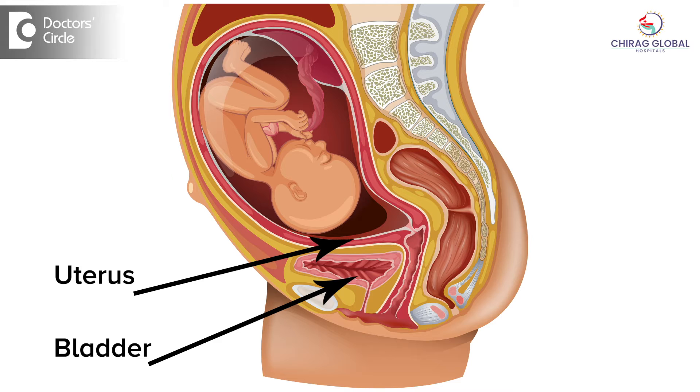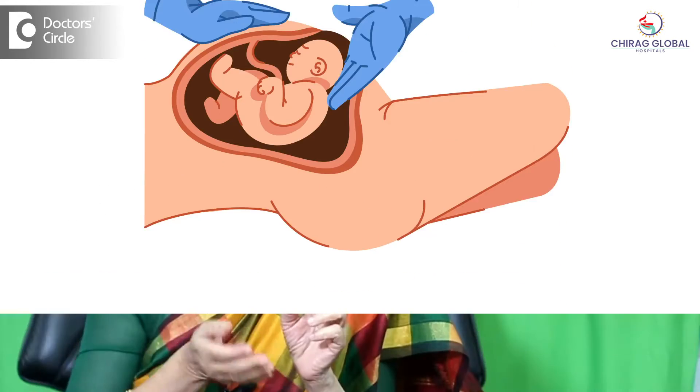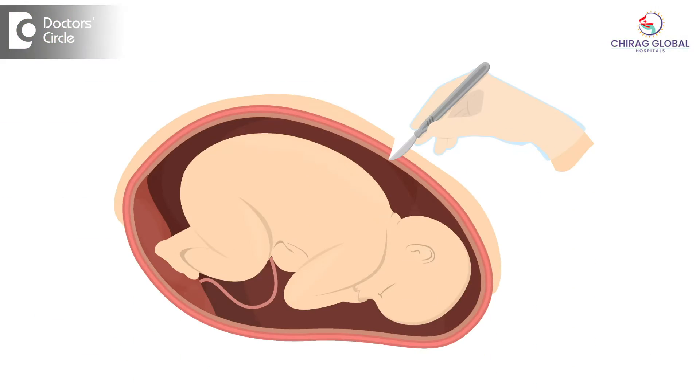In caesarean, the uterus will be here and in front of the uterus will be the bladder. So when we open the abdomen and try to remove the baby, we have to separate the bladder from the surface of the uterus, and then give the incision in the uterine wall to remove the baby. We have to give the nick in the uterine cavity as low as possible.